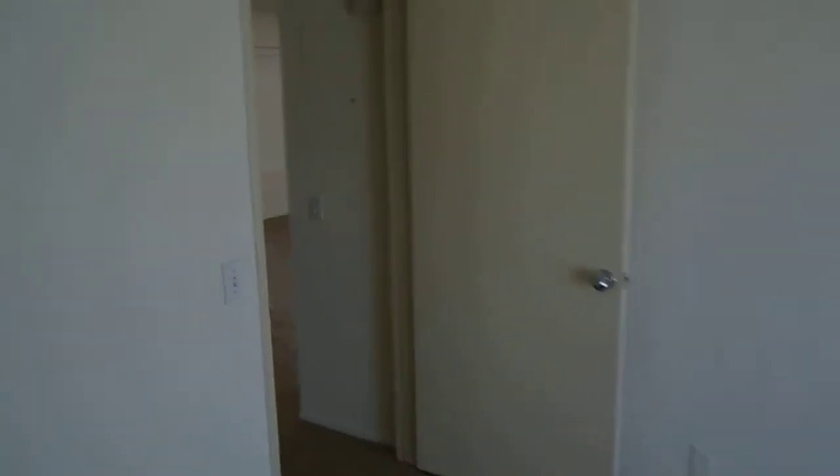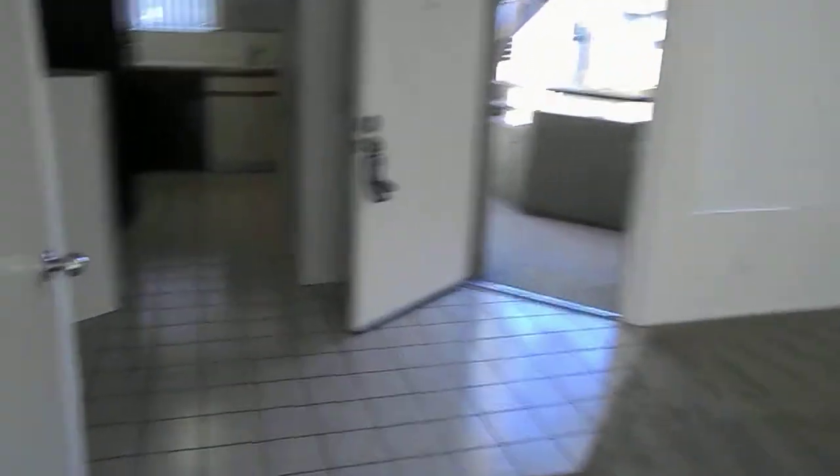Here is your first bedroom — sorry about the glare, that's the balcony. It has a large closet and is a good-sized room. Coming out of the downstairs room, the unit also comes with a one-car enclosed garage.